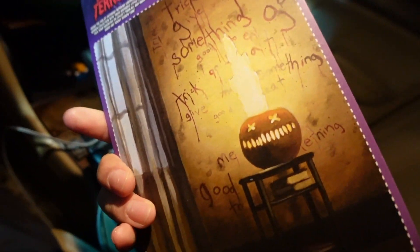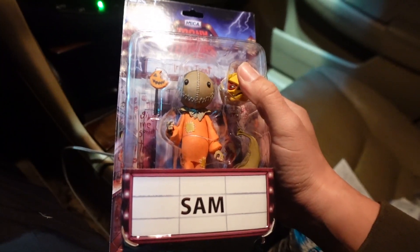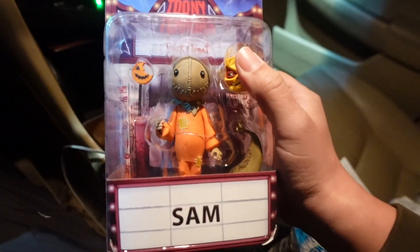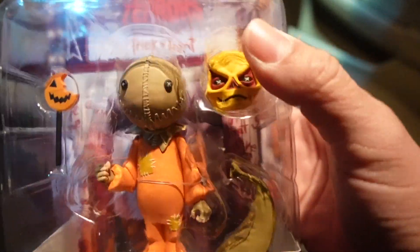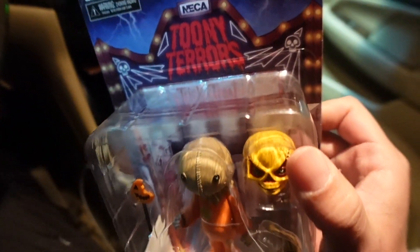They didn't have the rest of the series. I forget who comes in this wave — I think it's the Exorcist, the Crowley figure, and Beetlejuice, if I'm not mistaken. But this one, this guy, he looks awesome. Let's head off to the next store.